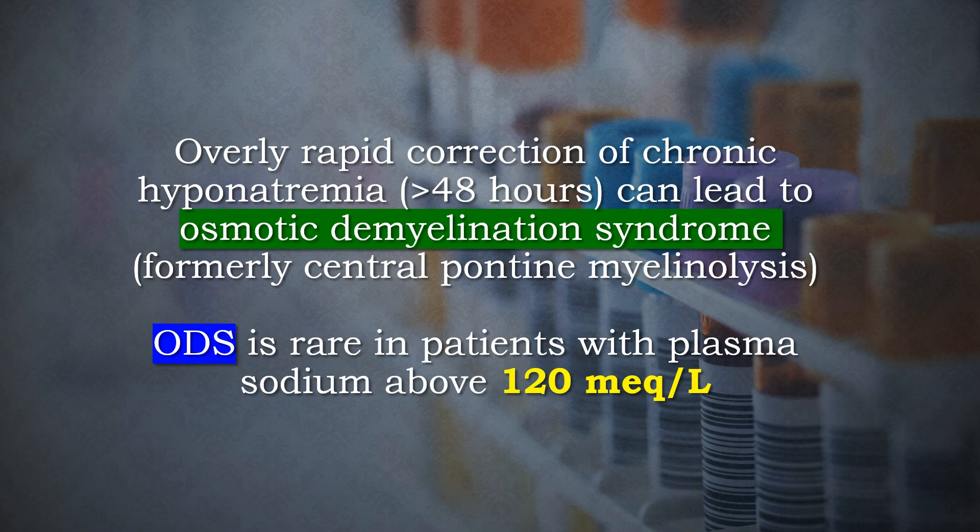Overly rapid correction of chronic hyponatremia — more than 48 hours — can lead to osmotic demyelination syndrome, formerly known as central pontine myelinolysis, which is rare in patients with plasma sodium above 120 mEq per liter.